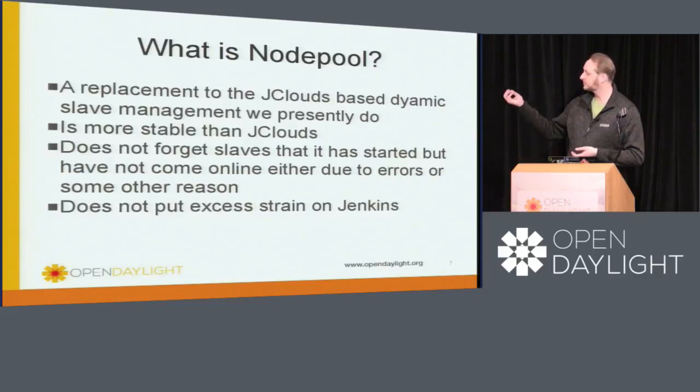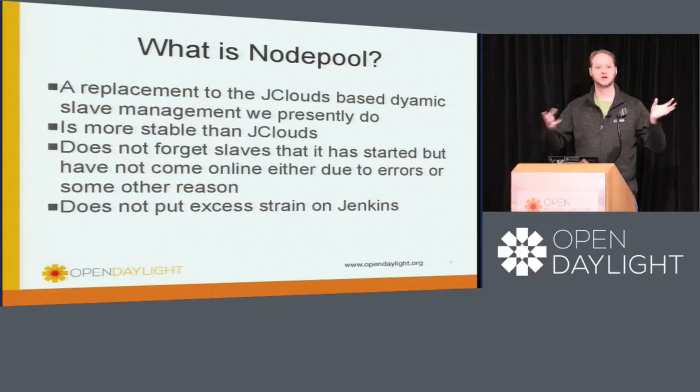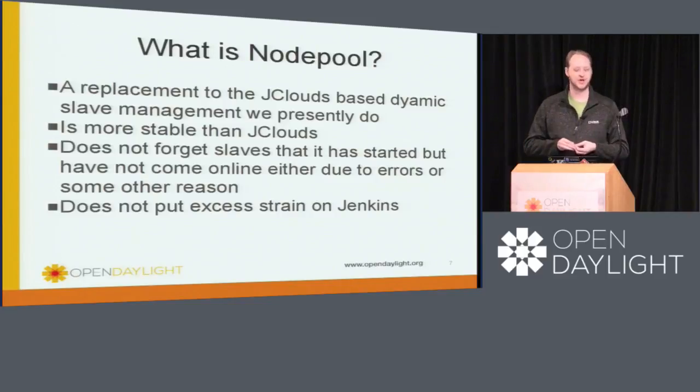Node pool. Our current infrastructure uses a plugin to Jenkins called JClouds. JClouds does all of the dynamic slave build-up and tear-down. Unfortunately, it's rather dumb — it tends to forget slaves that it's started to spin up that don't connect properly or that came up in an error state. It also links into the same thread for the Jenkins UI that everything else does. So a problem with JClouds causes problems for Jenkins across the board, which is why we see our build queues suddenly spike sometimes because a particular builder died and JClouds forgot about it.